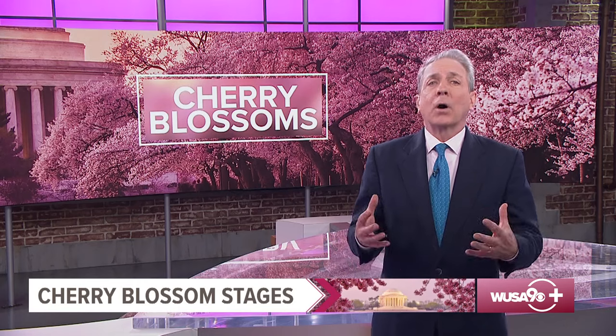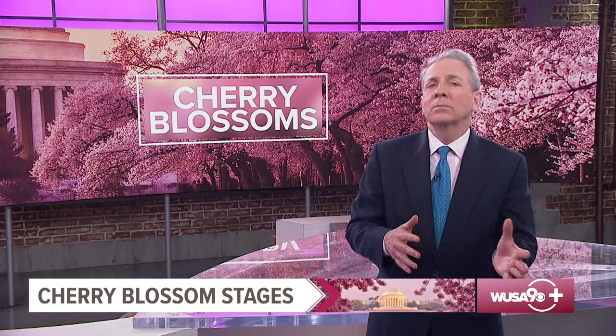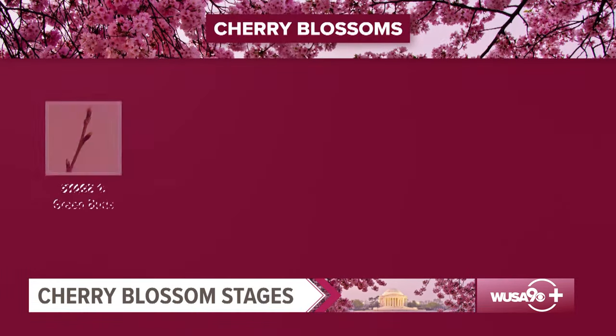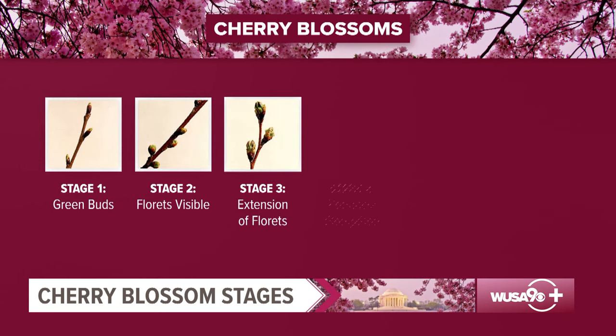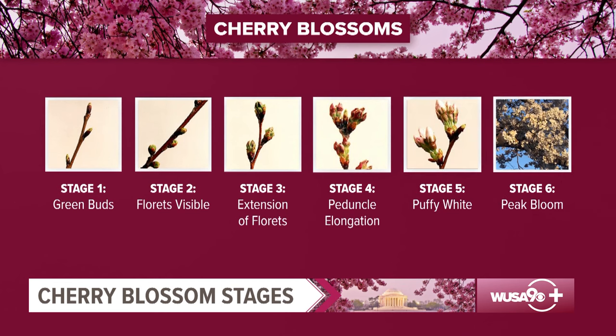Weather, as you might expect, plays a big role in the blooming process. Warmer temperatures can help the cherry blossoms bloom faster, while cold weather can slow them down. The National Park Service tracks six stages of the blooming cycle: the first green bud, when you can just barely see some color breaking through the tightly packed buds; the second floret, when you start to see a bit more green; extension of the florets; peduncle elongation, when buds really start to extend and you see some pink on the tips; puffy white; and finally, peak bloom.